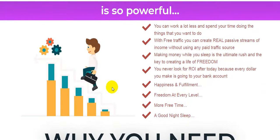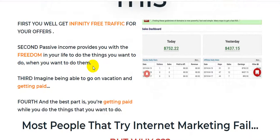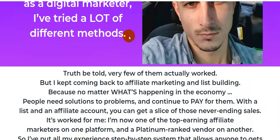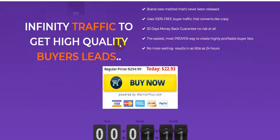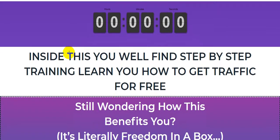So guys, this is the sales page of this product, and here is a large overview of how this product works. This product is really worth it. This is the vendor of this product, Mahamud Al-Wakfi, and BuyerX — introducing BuyerX, 100% free traffic, infinity traffic to get high-quality buyer leads. It is 100% beginner friendly, and inside you will find step-by-step training on how to get traffic for free.